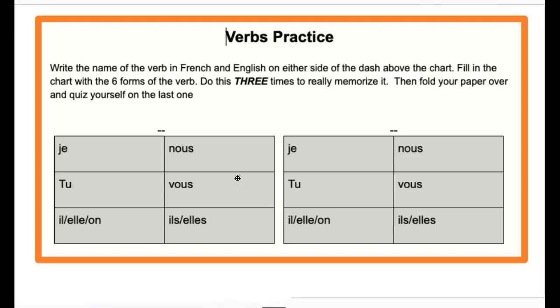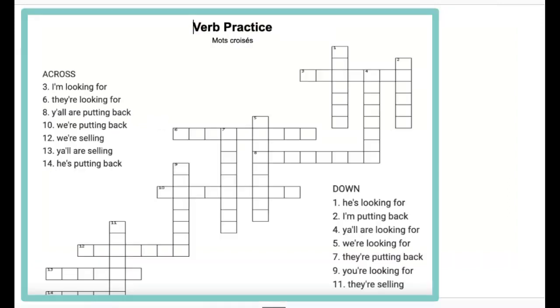You're on Canvas — you are going to watch the verb video in order to fill in your verb chart. Then, I want you to do this mot quasi in your dossier, practicing the verb to look for, to put back, and to sell.